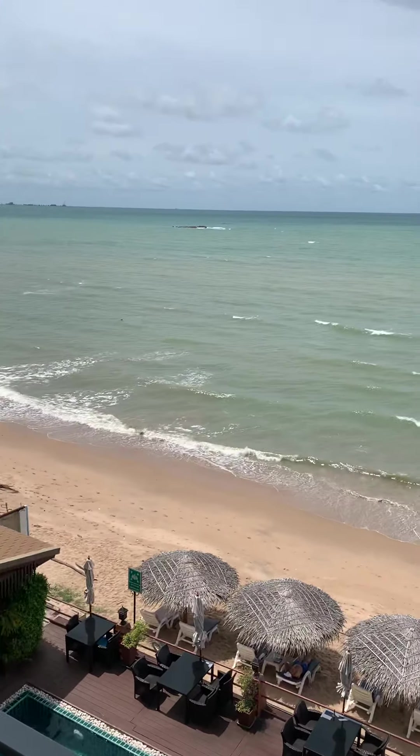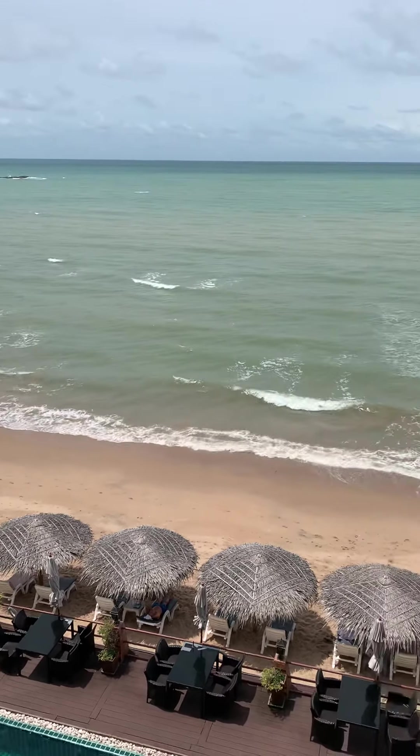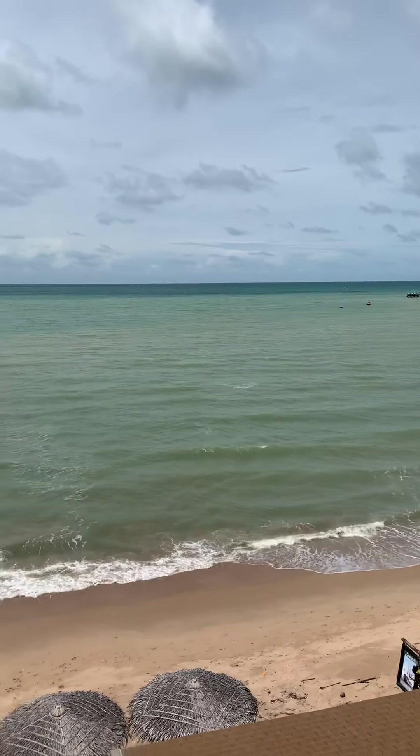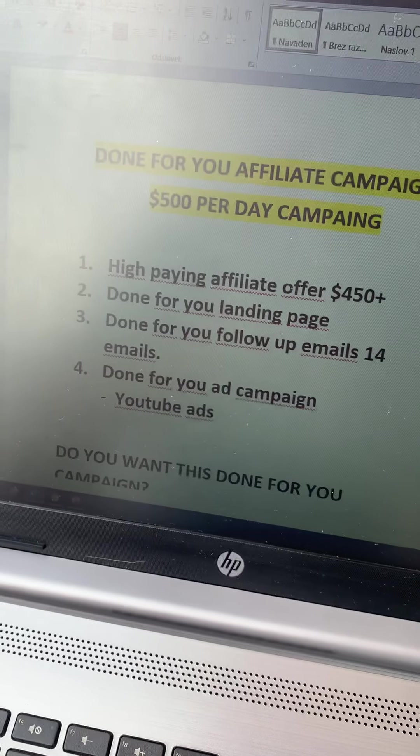Done-for-you affiliate marketing. Hi guys, Timon here. Today I'm going to show you how I can basically build a done-for-you affiliate marketing campaign that is currently making $500 every single day on complete autopilot.